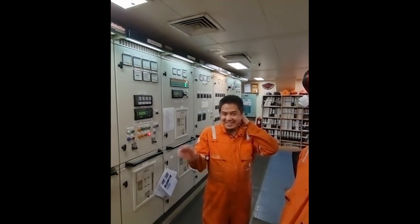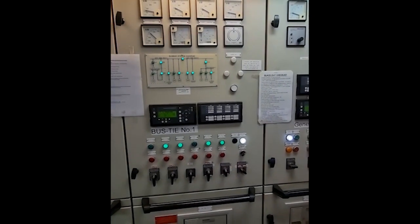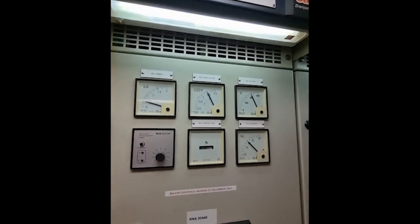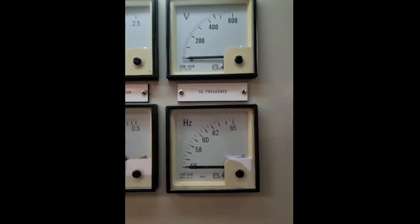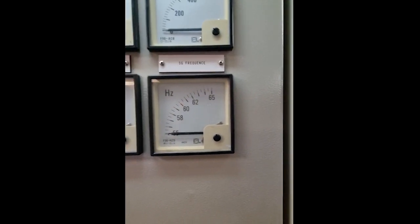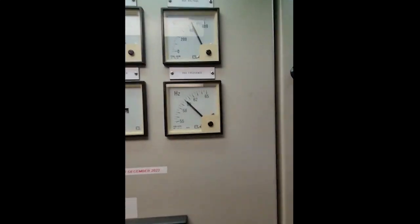Power management system. On board we have one, two, three diesel generators plus the shaft generator. When electricity is used on board, we use 60 Hz frequency. At home you use 50 Hz. This is something to keep in mind when you buy devices for on board, like a washing machine — it has to be suitable for 60 Hz.